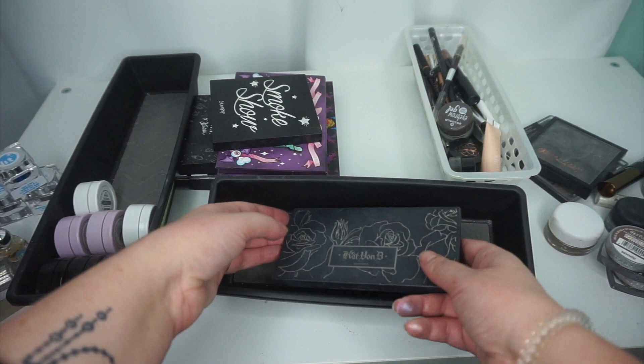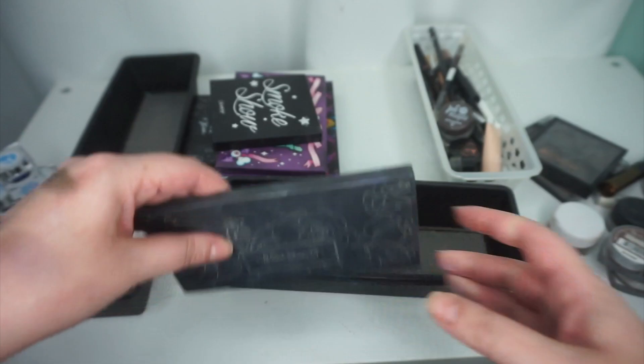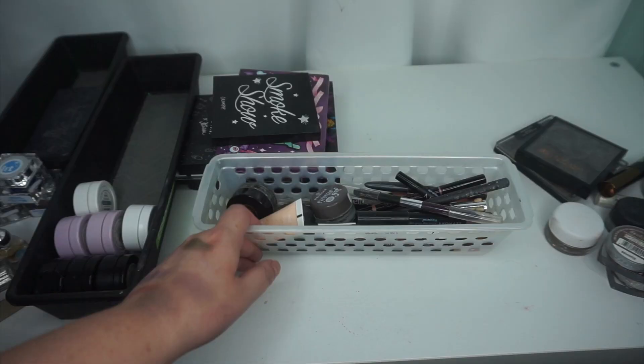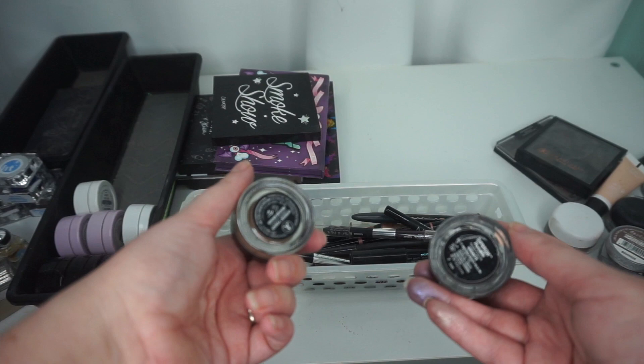However, I am keeping my Kat Von D Beethoven Palette. This is the first eyeshadow palette I ever owned that was high-end, and it's the reason I got into makeup, so this is a nostalgia thing that I have to keep forever. Okay, in here, this Makeup Forever Aqua XL — I hate these. They're so dry and gross. Get rid of it. I'm going to keep my Anastasia Dip Brow in medium brown, but get rid of Granite because I no longer have silver hair. Gonna get rid of the Essence one because I don't ever use it.